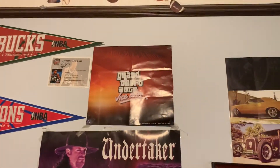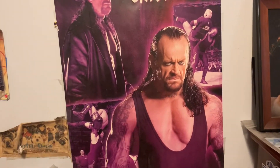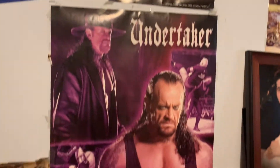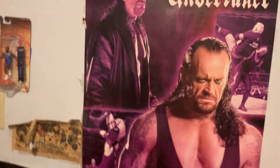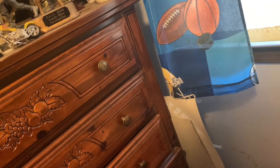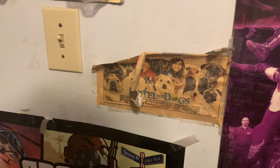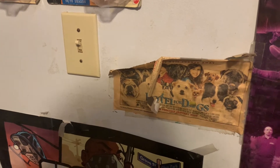There's my Grand Theft Auto Vice City poster I was showing. Next we have my Undertaker poster — Undertaker is my favorite wrestler of all time so I keep this poster as a tribute. I also forgot to mention back here I have some other posters, mainly wrestling posters that didn't have enough space or were taken down and put over there. Next I have this Hotel for Dogs poster — one of my favorite movies — keeps a certain memory.